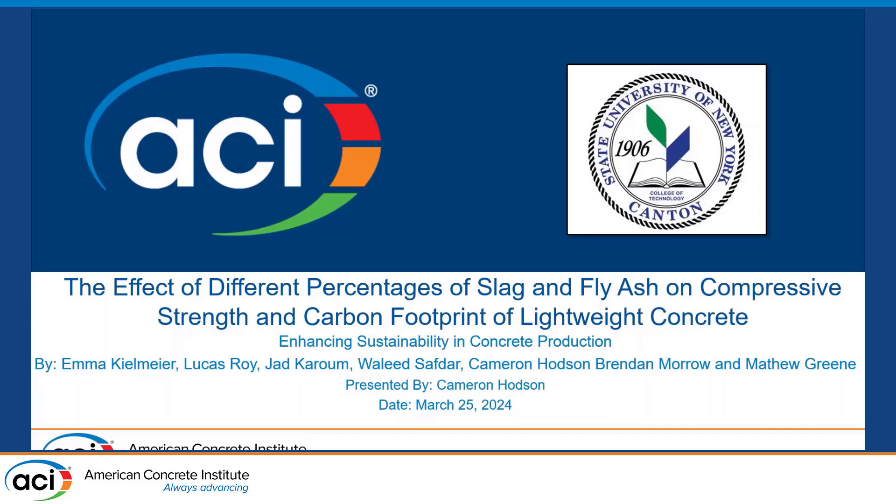Hello, hi everyone. Today I brought you our research at SUNY Canton. We studied the effects of different percentages of slag and fly ash on compressive strength and carbon footprint of lightweight concrete, because we all want a greener and cleaner concrete for our future.